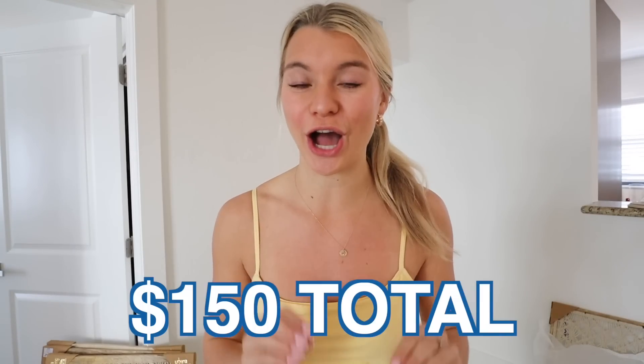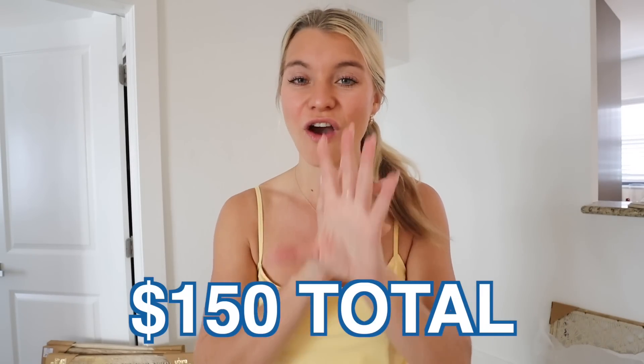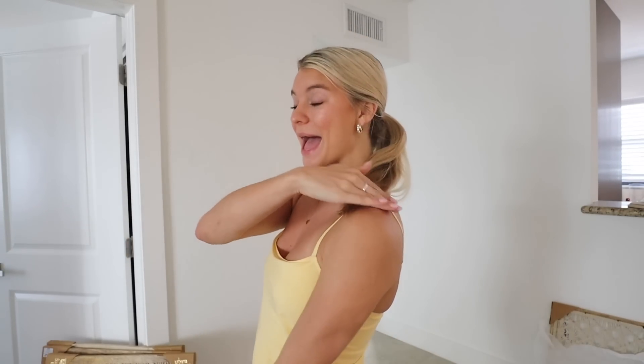That's everything I got from Ross, and I cannot believe how many things I got under our budget of $150 — everything you just saw, and I stayed way under. I think I did a really good job, and now I'm going to show you guys where I'm putting everything and hanging stuff with the help of Brady.